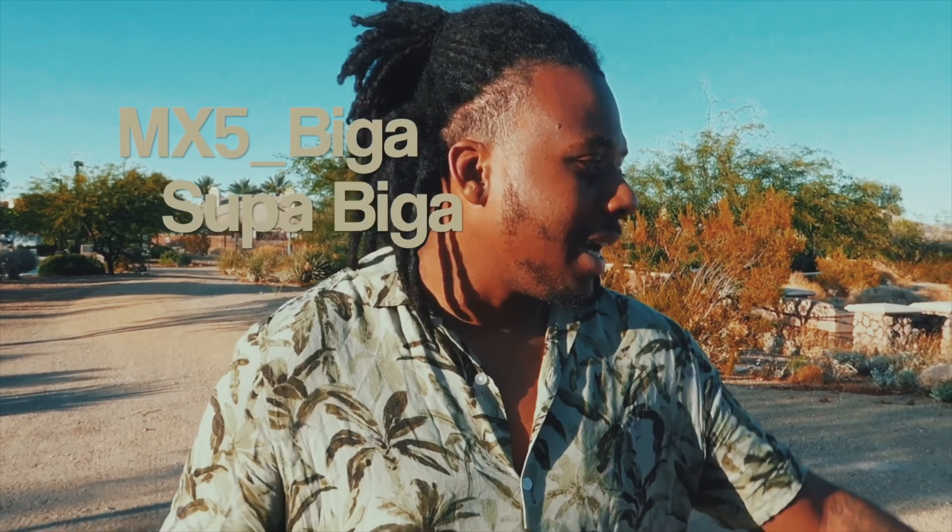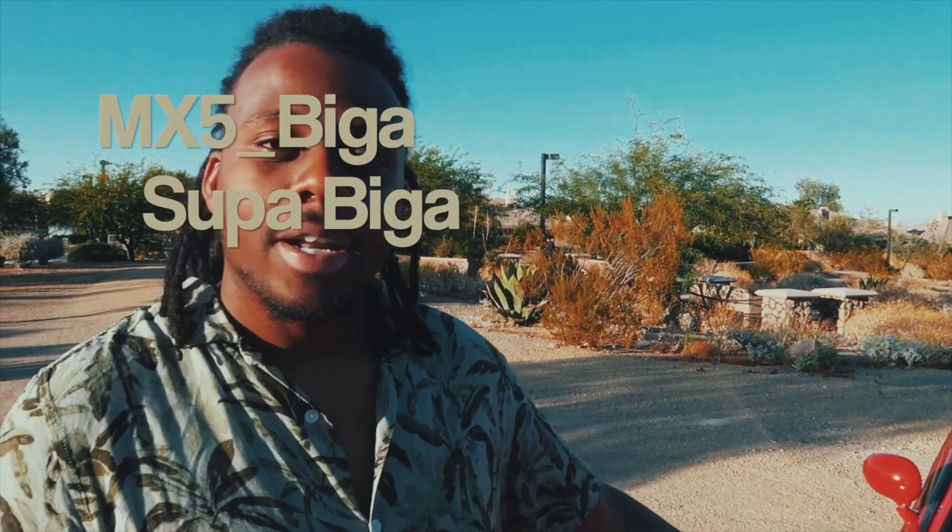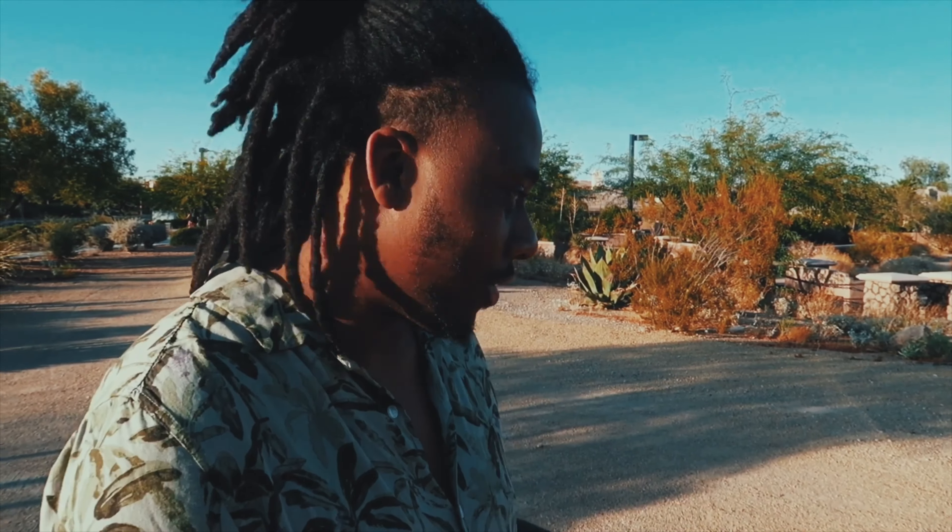Hello, I'm MX5 Biga and this is my MX5. I bought this car about a year ago — when I bought it, it had about 117,000 miles on it and it was in very, very mint condition.